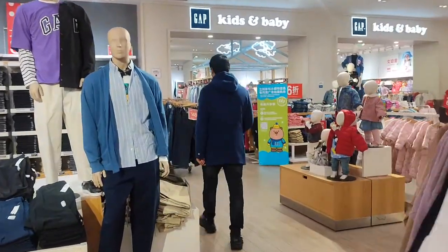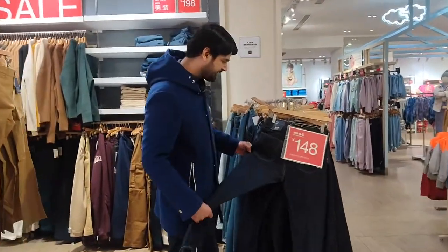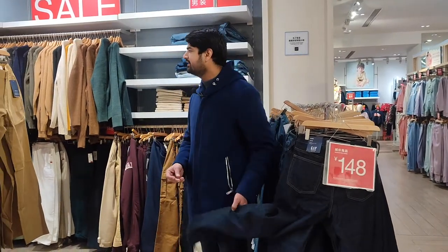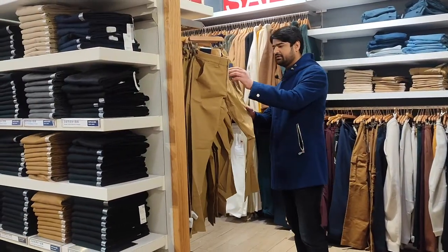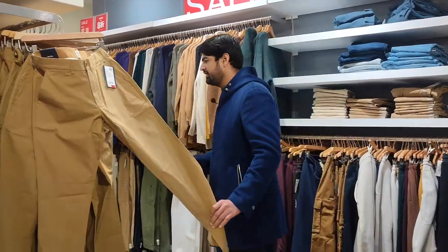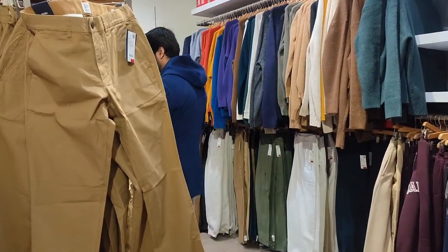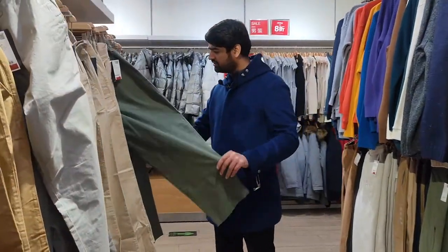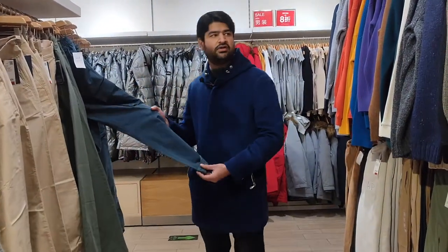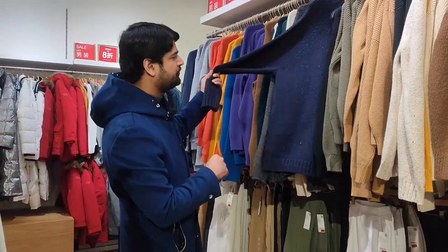GAP jeans are 148 RMB. There are also cotton pants for 98 RMB — very reasonable and beautiful. They come in different colors: gray, greenish, and blue. The sweaters are also 20% off today. It seems that during the Lunar New Year, almost all the brands are giving some kind of discount.